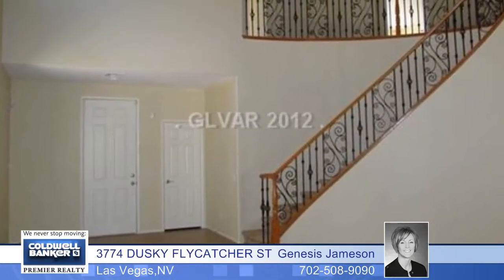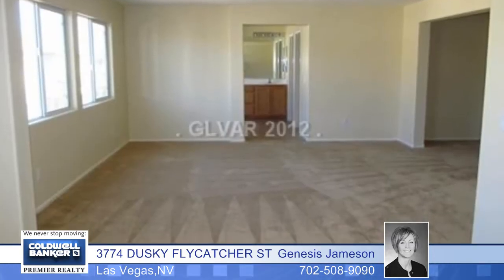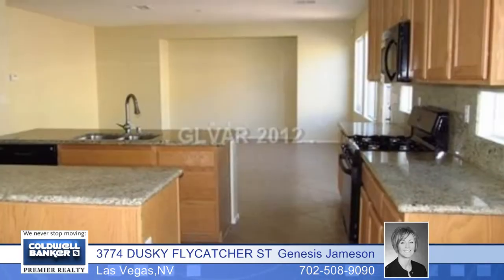If you need space, this six bedroom, three full bath home can deliver. This spacious two-story is in a gated community and features an open floor plan with a vaulted ceiling, formal dining room, a living room and separate family room.